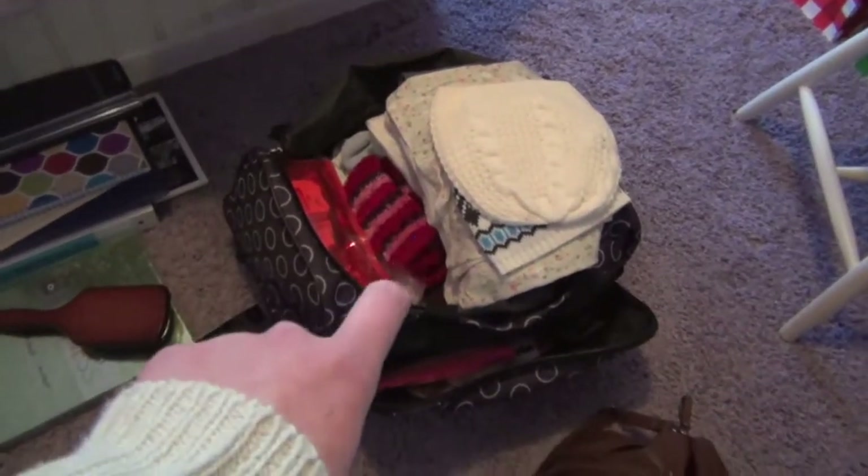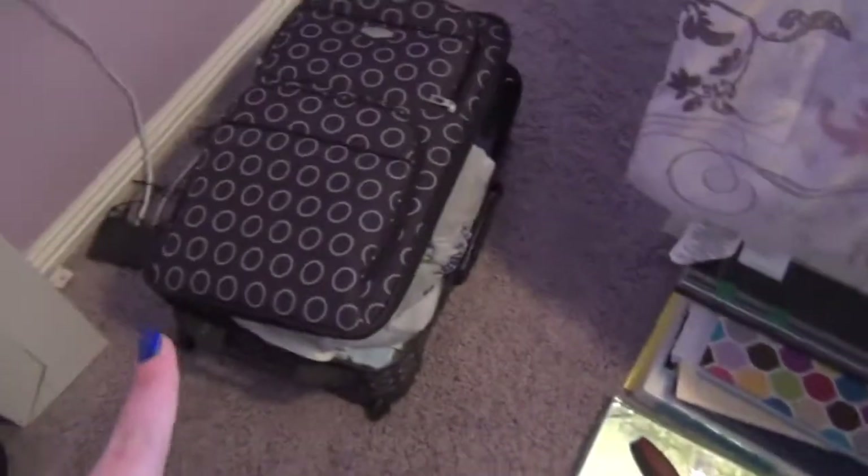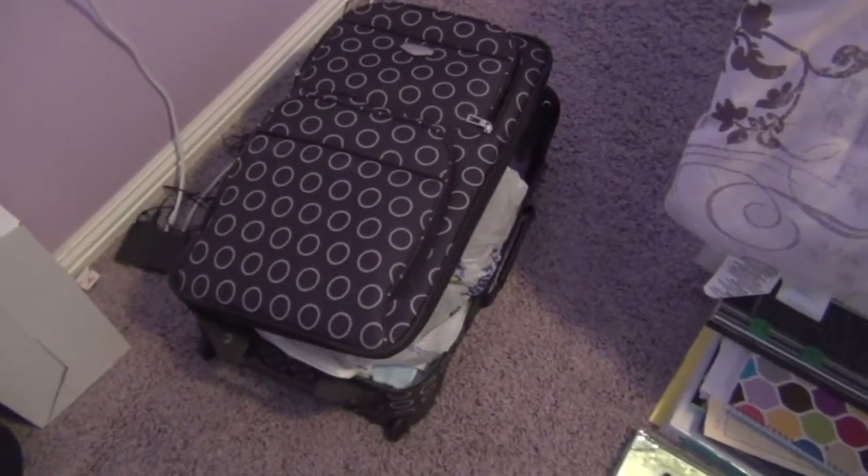Right here is my luggage, suitcase, bag thing, and then I have my purse, my phone, my camera bag, my brush, and then I also have another suitcase. So I'll just start with this suitcase.